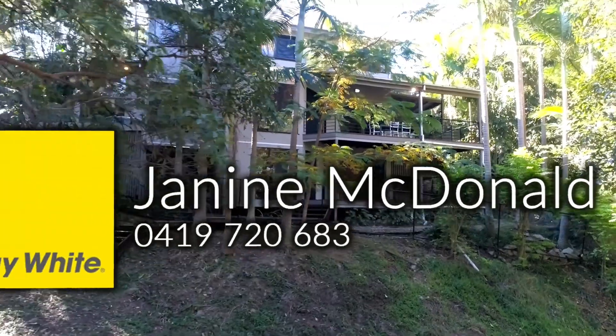If peace, privacy and a sense of green space are important to you and your family, then you will love living here at 140 Bank Street, Alderley. We look forward to seeing you soon.